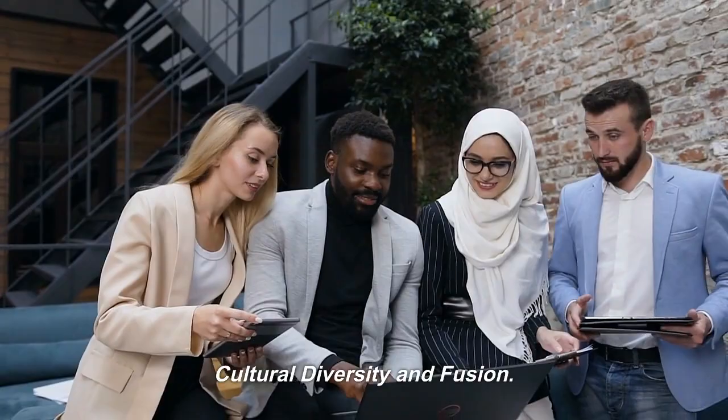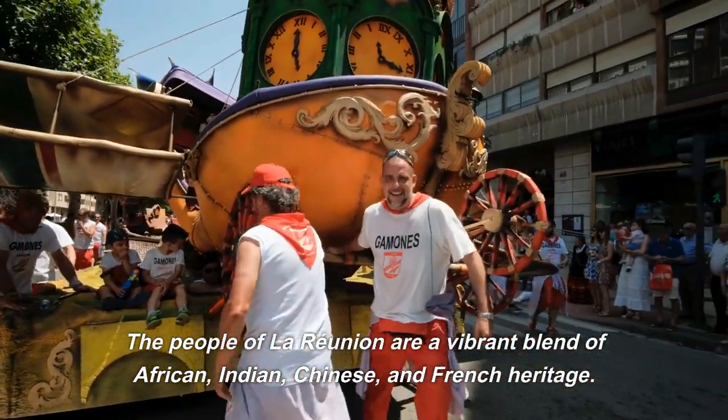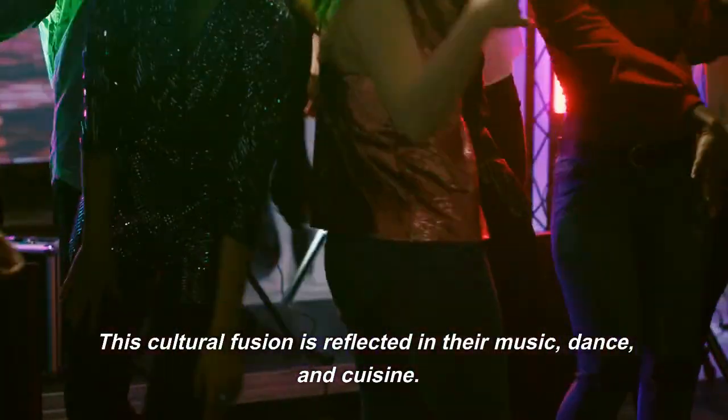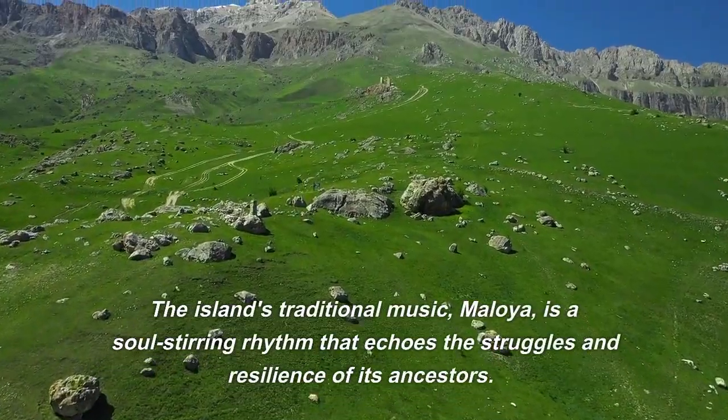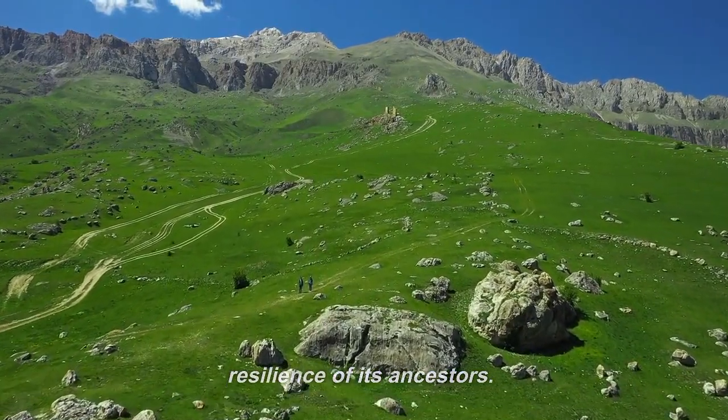Cultural diversity and fusion: the people of La Reunion are a vibrant blend of African, Indian, Chinese, and French heritage. This cultural fusion is reflected in their music, dance, and cuisine. The island's traditional music, Maloya, is a soul-stirring rhythm that echoes the struggles and resilience of its ancestors.